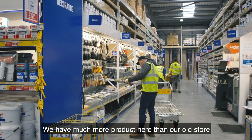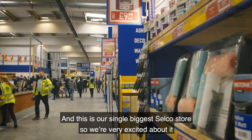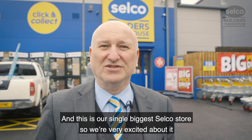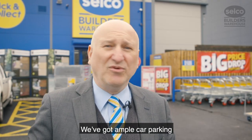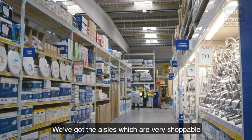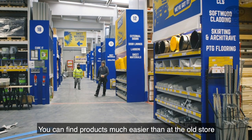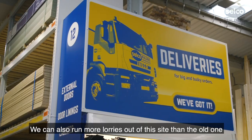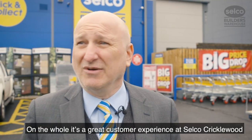We've got much more product in here than we had at the old store, so we're really pleased about that, and this is our biggest single Selco store, so we're very excited about it. The customers love the site — we've got ample car parking, the aisles are very shoppable, they can find products much easier than in the old store, and we can actually run more lorries out to this site. On the whole it's a great customer experience here at Cricklewood.